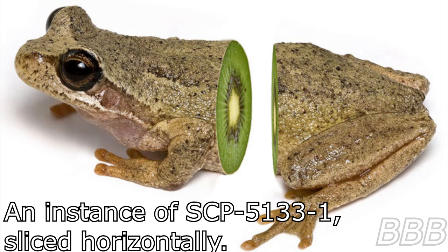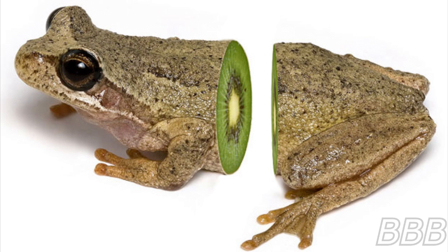Special Containment Procedures: A small greenhouse with semi-opaque glass paneling has been constructed near SCP-5133. The greenhouse is to be equipped with standard living amenities to accommodate a part-time Foundation handler and stocked with necessary sanitary supplies. Access to the greenhouse requires permission from the current project director and level 2 clearance. SCP-5133 is to be checked every 4 hours for the presence of new SCP-5133-1 instances. All instances of SCP-5133-1 that leave the immediate vicinity of the pond are to be captured and stored in standard wildlife observation containers within the greenhouse.